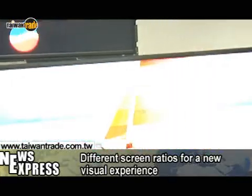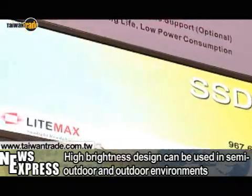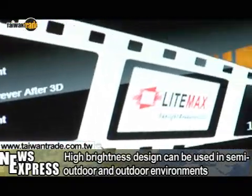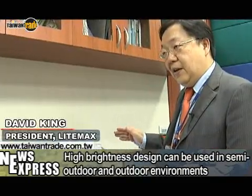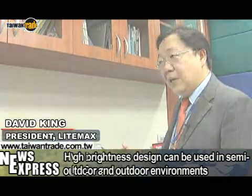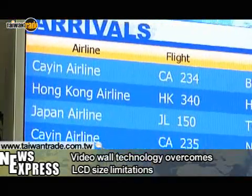Our screen brightness is 1000 nits, a lot higher than the 700 nits found in standard digital panels. So our product is perfect for semi-outdoor or outdoor environments. This is the multi-frame setup used at the airport.